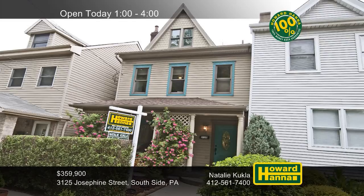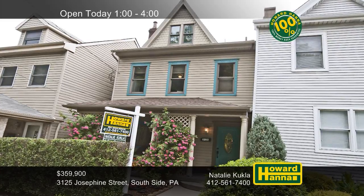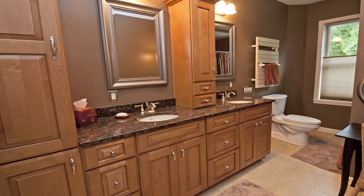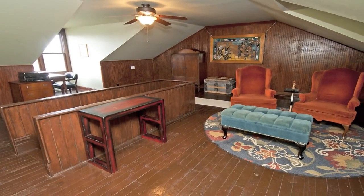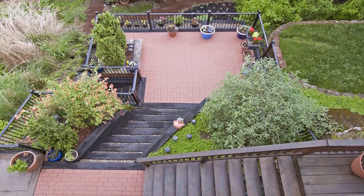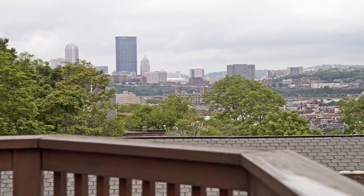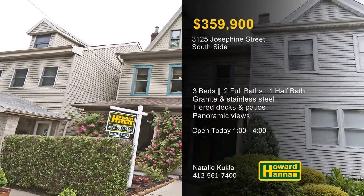Incredible views surround this three-bedroom, two-and-a-half bath Victorian in the South Side — a historic residence combining modern features and original charm. Granite counters, stainless appliances, and a walk-in pantry are prominent features of the updated eat-in kitchen. New gleaming cabinets line the walls of the main bath, accompanied by double sinks and ceramic tile. The third floor is a versatile space, well-suited for use as a guest room, a family room, or a home office. Tiered patios and decks enhance the landscaped yard, part of a mid-slopes location only minutes from the South Side Works. Magnificent panoramic views stretch from downtown Pittsburgh, across the Cathedral of Learning, and all the way to Monroeville. Take advantage of this chance to enjoy a personal tour with Natalie Kukla between 1 and 4 today.